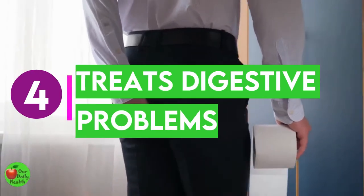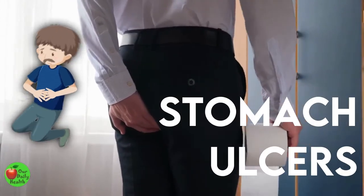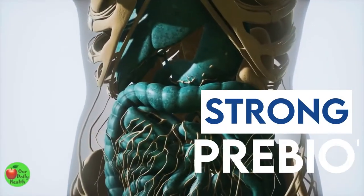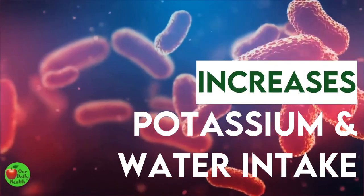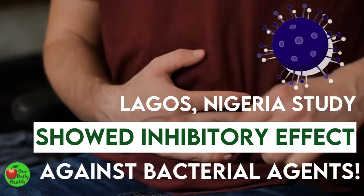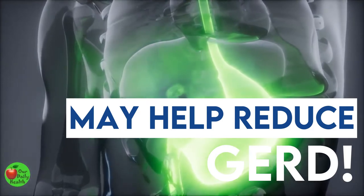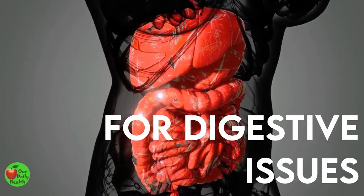Benefit 4: Honey Treats Digestive Problems. Honey can be used to treat digestive problems like diarrhea, dyspepsia, and stomach ulcers. It has been shown to be effective against Helicobacter pylori, a common cause of stomach cancers. It is a strong prebiotic that feeds beneficial bacteria in your gut. Honey also increases potassium and water intake, which helps reduce diarrhea. One study in Lagos, Nigeria showed possible inhibitory effects of honey against bacterial agents of diarrhea. Studies have also shown that honey may help reduce gastroesophageal reflux disease (GERD), which causes acid reflux and heartburn. Mix honey with water and drink for digestive issues.